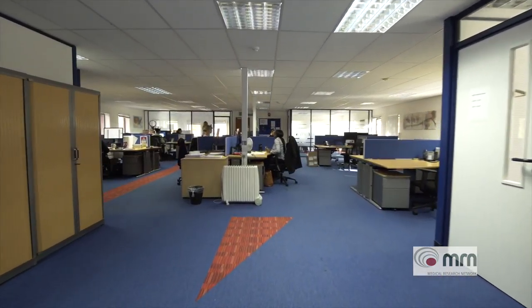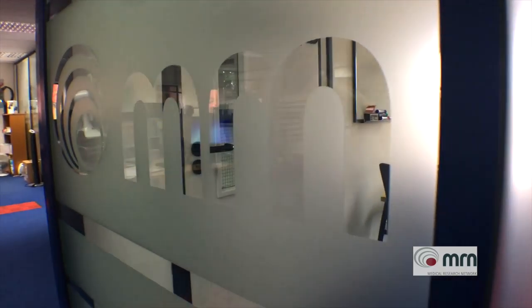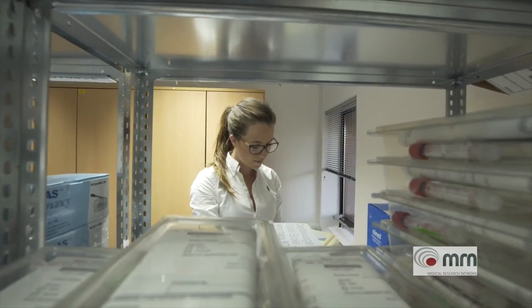MRN is an organisation focused on developing community-based clinical trials. We developed from being a UK-only business to being an international business. Our vision is to produce as many services as possible to support community-based clinical trials, and everything we do is geared to speeding up clinical trials — making trials more patient-centric and more manageable for patients so they want to participate.